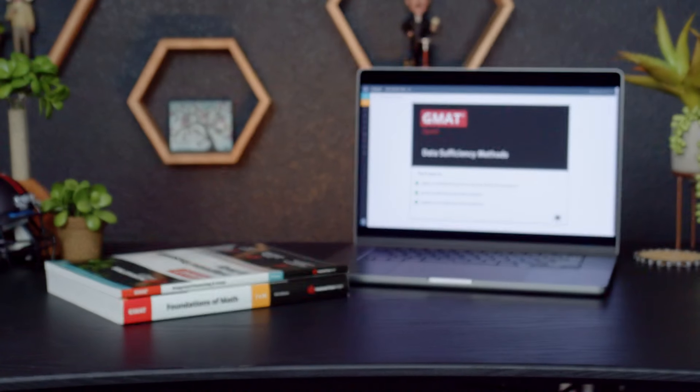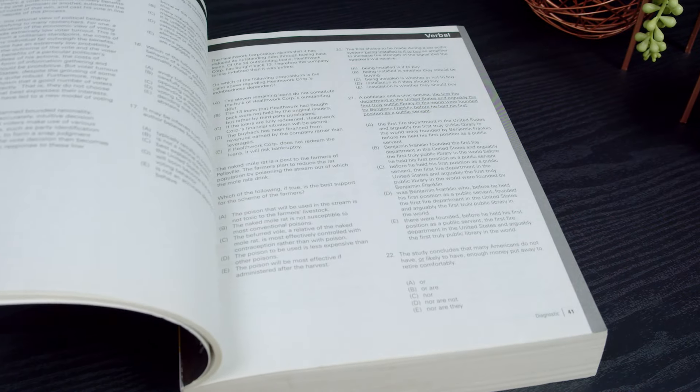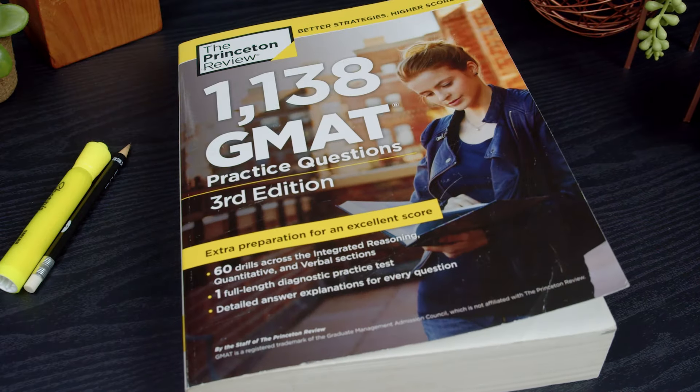Hey everyone, John here from testprepinsight.com, and today I'm going to be running down our list of the best GMAT prep courses on the market. There's been a lot of changes in the GMAT prep world in the last few months as the exam transitions to the new GMAT Focus Edition and prep providers have all had to revamp their courses. So to stay on top of these updates, we've repurchased and re-reviewed a bunch of courses over the last few months, and today I'm going to tell you what the best four currently are.